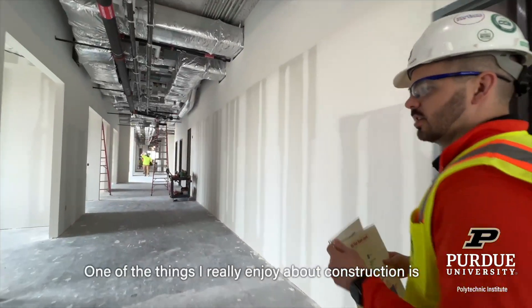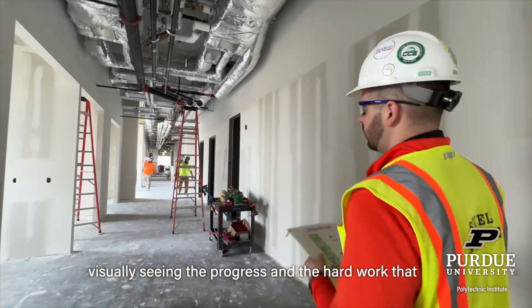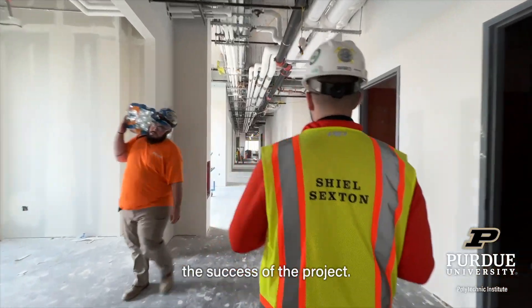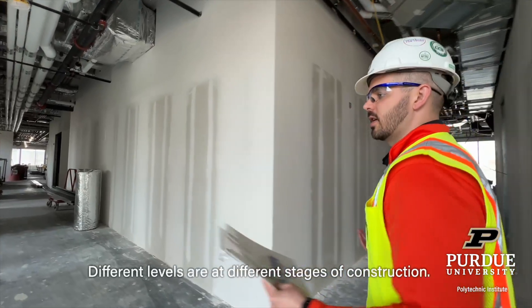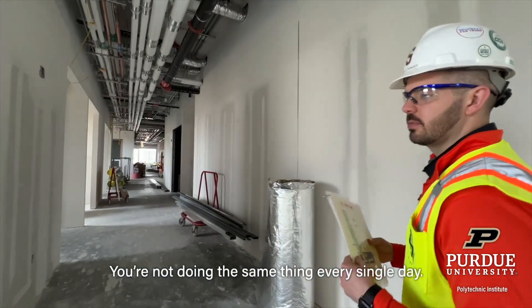One of the things I really enjoy about construction is just visually seeing the progress and the hard work that the trades guys and management do for the success and progress. You get to see a lot of cool things — different levels are at different stages of construction, so you're not doing the same thing every single day.